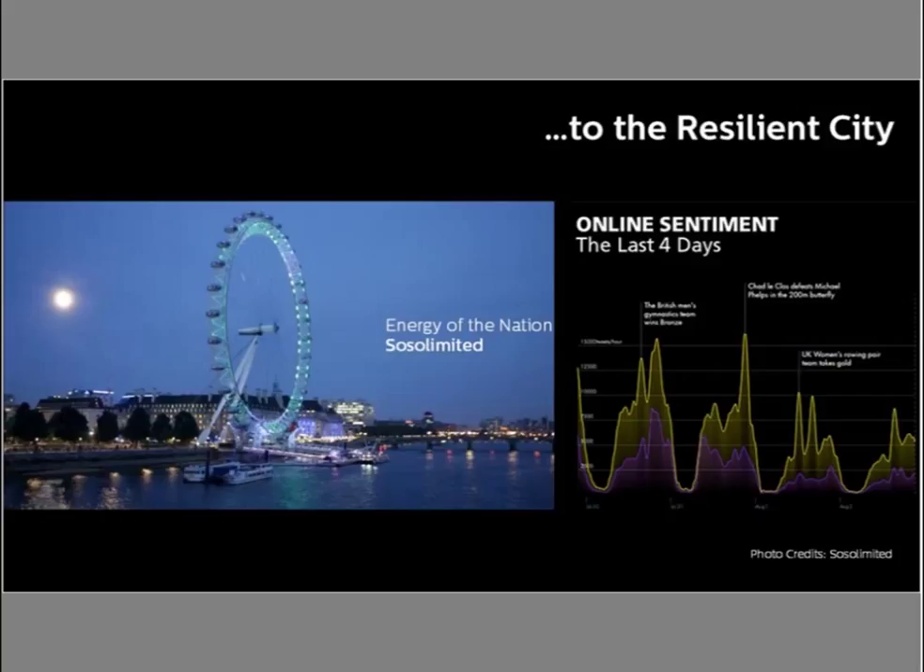Here's an example by interaction design firm SoSo Limited called Energy of the Nation. They created a giant mood ring of the country for the London Olympics in 2012. Their analysis of Twitter feeds using natural language processing led to a collective sentiment analysis of the entire nation during the Olympic Games. They used this data to create an ambient light show played on the London Eye every evening, giving people a glimpse of how the nation was feeling about the Olympics. Additional data projections near the London Eye provided more detailed information beyond the simple mood ring.